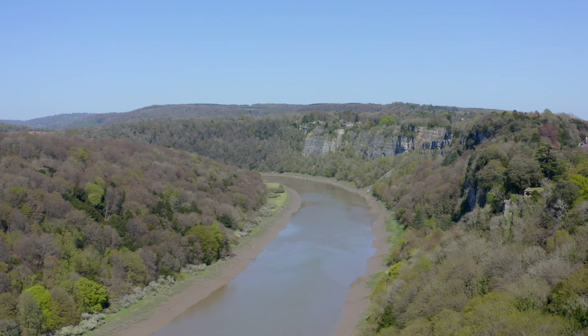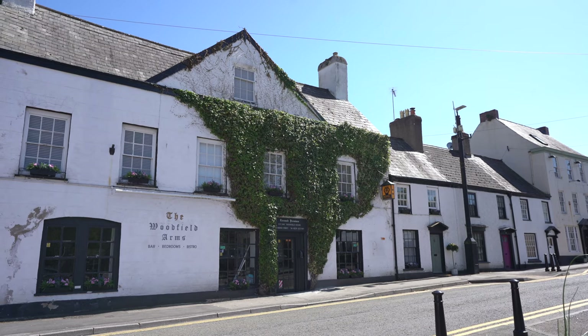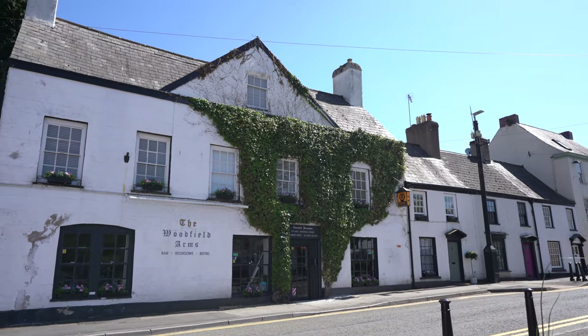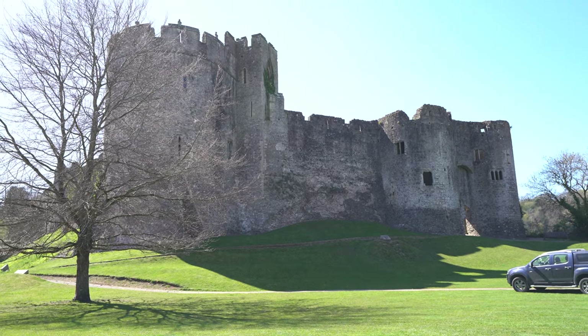Chepso is situated on the edge of the famous and renowned Y Valley, which provides a wealth of opportunities for the outdoor enthusiast. The town centre affords a range of amenities including shops, restaurants, schooling, leisure facilities, and both road and rail links.